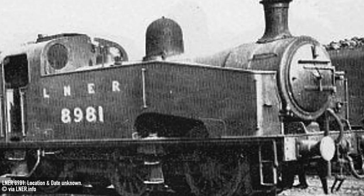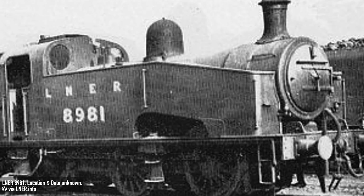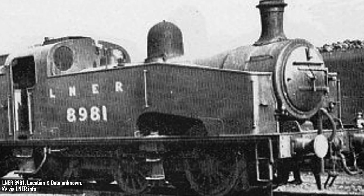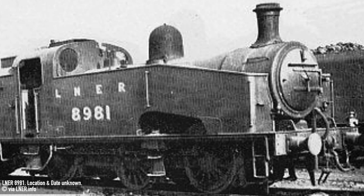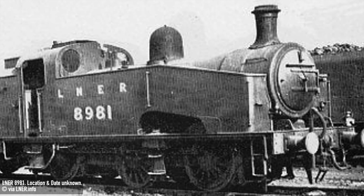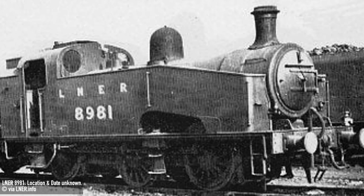After grouping, the newly formed LNER decided to split the class in two. The original batch of J23s became J51s and the latter became J50s. As the J50s had been so successful in service, the LNER designated them as a group standard design and a further 52 were built between 1926 and 1939. The J51s were also rebuilt to the J50 standard between 1929 and 1935.